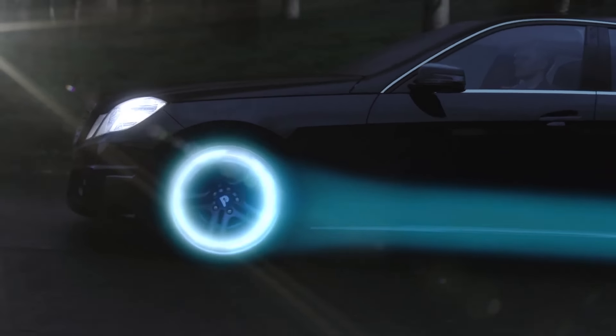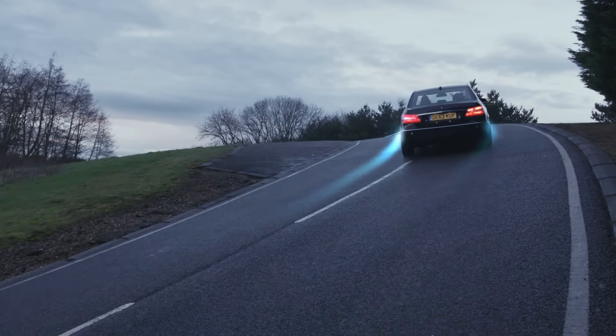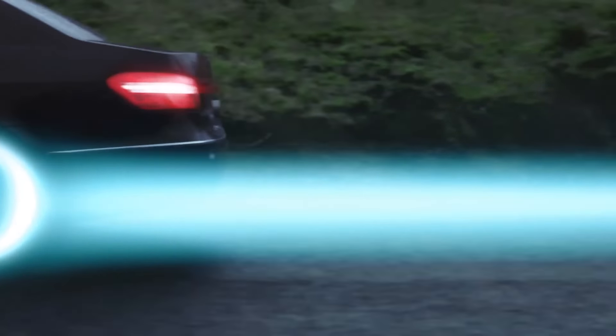Hub motors, sometimes known as in-wheel motors, provide improved handling, acceleration, torque response, reduced charge and increased range.